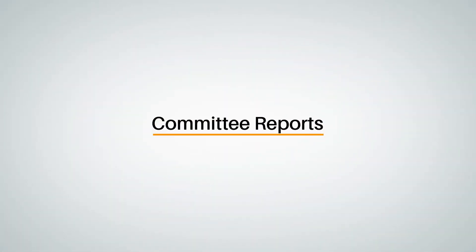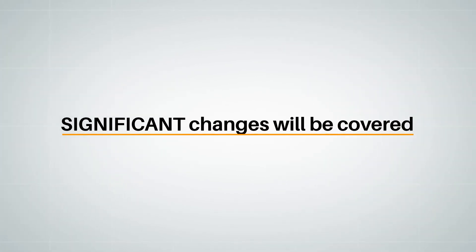This course will rely on committee reports on proposed changes to explain why the change was initiated and its effect. We won't cover every change, but we'll cover every significant change for the 2021 UPC. We'll focus primarily on the most noteworthy new or changed code sections, and any significant revisions in the organization of the code sections.